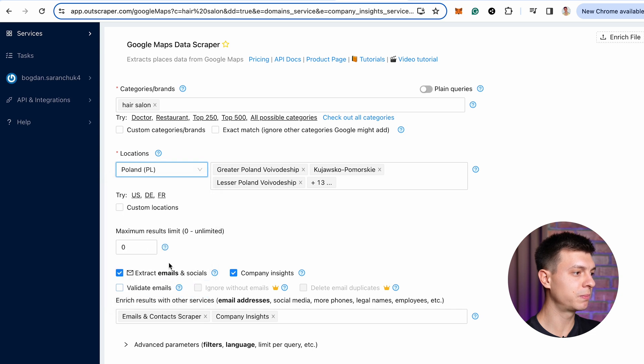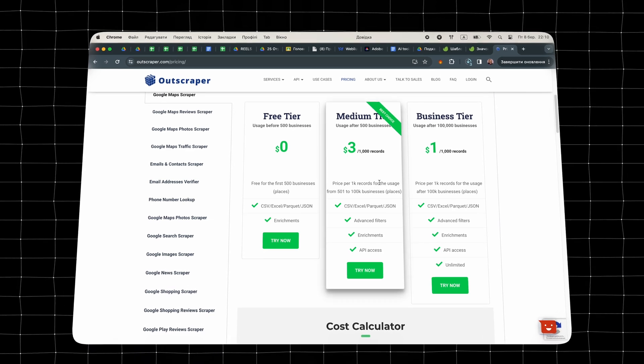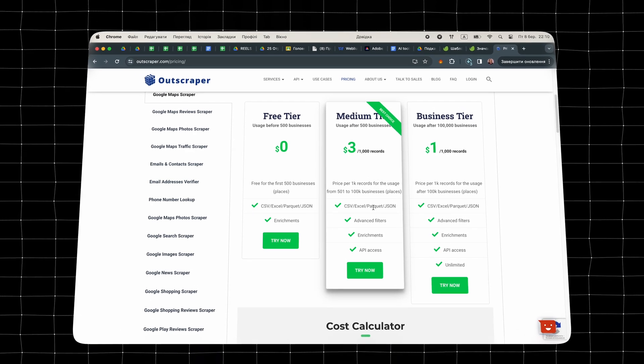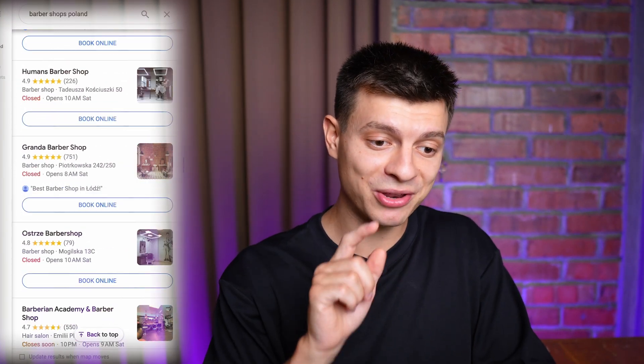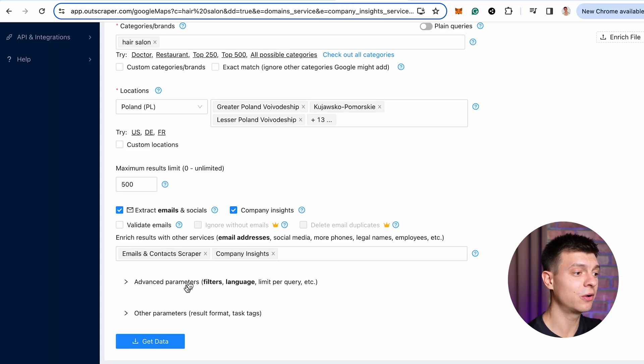The tool is called AltScraper. To begin, select a business category such as 'hair salon,' then choose the locations — I'll choose Poland — and set the maximum results to limit your spending. They charge as you go, which is very convenient and quite cheap. The first 500 businesses are free, and then every 500 businesses costs around $3. Imagine clicking through 500 Google Maps results manually, checking one by one for phone numbers or email addresses — that was actually my situation a few years ago.